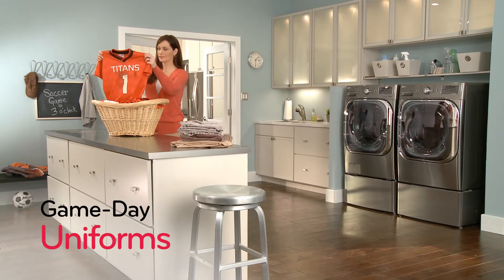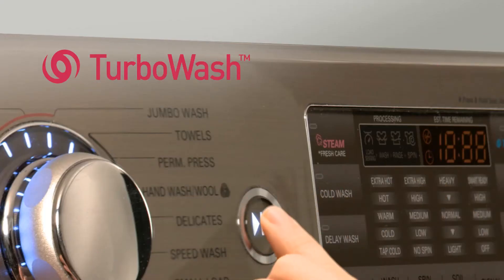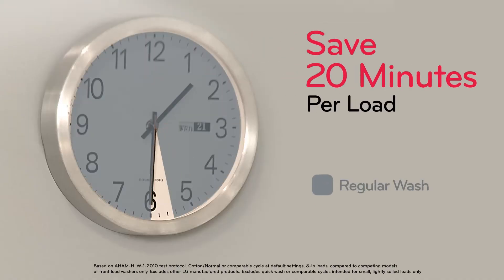You just discovered today's game day uniforms are coated in yesterday's grime. Now what? LG Turbo Wash is like a fast forward button for your laundry. Turbo Wash helps you do laundry in less time than ever, saving up to 20 minutes per load.